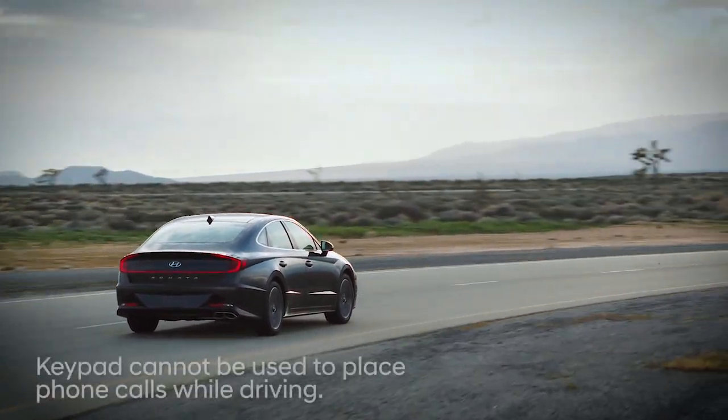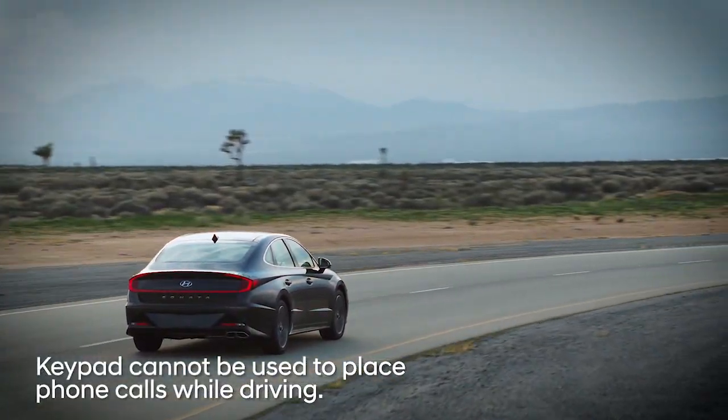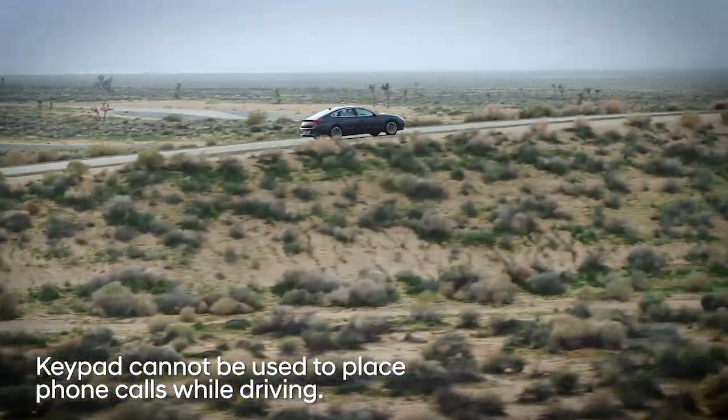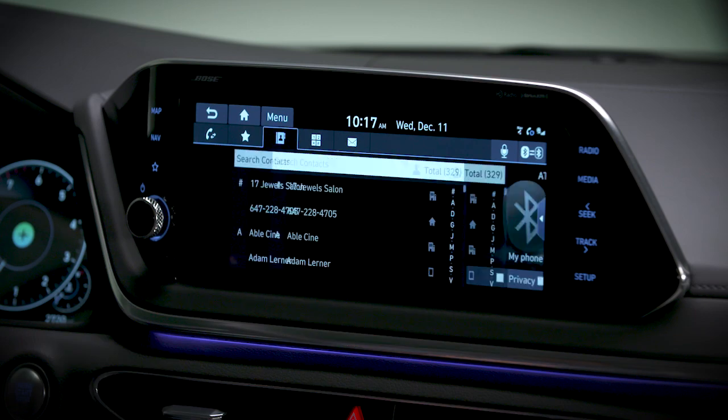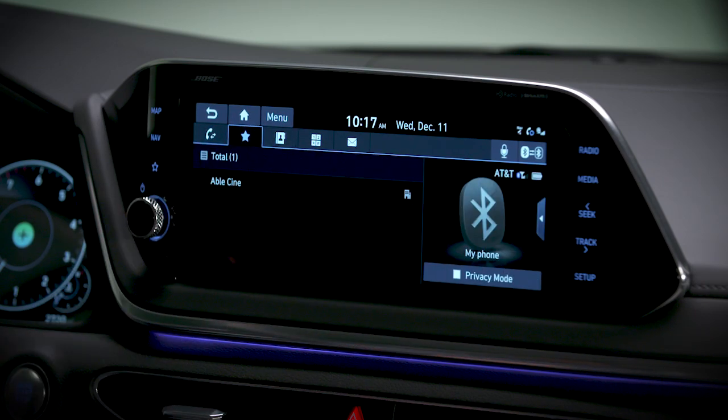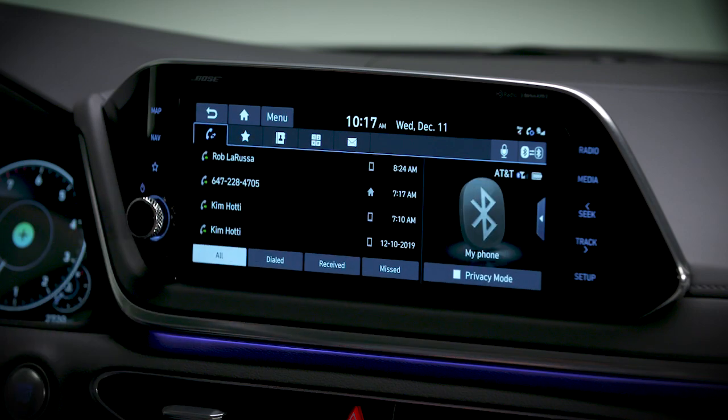While driving, the keypad cannot be used to place phone calls. However, there are other ways to place phone calls while driving. You can place phone calls using Bluetooth by accessing your contacts, or by accessing your favorites list, or by accessing the recent call list.